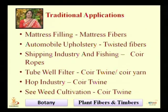Coir is used for mattress filling and automobile upholstery. Twisted fiber is used in the shipping industry, fishing industry, tube well filters, and the hop industry. Coir twines are also used in seaweed cultivation.